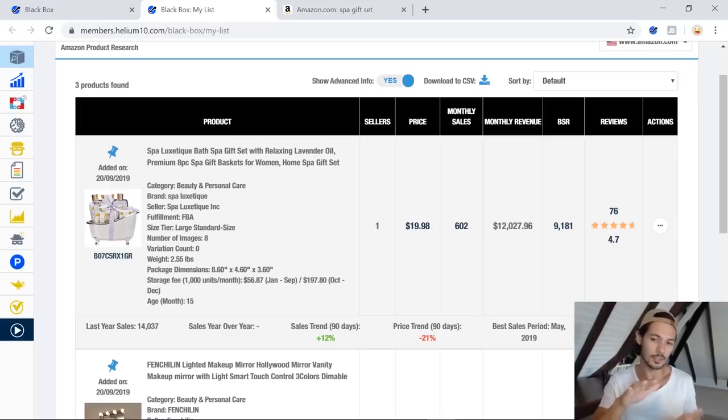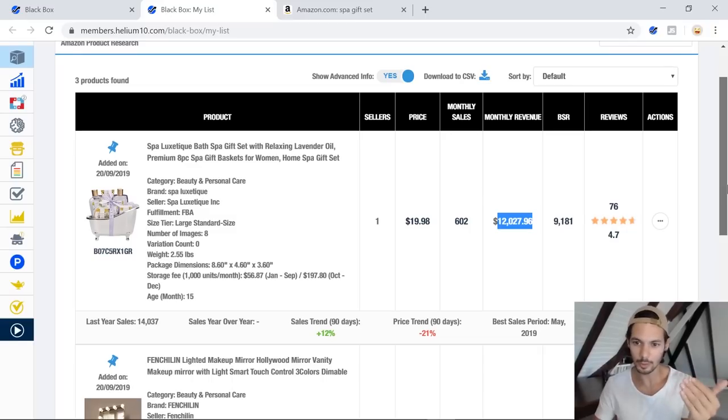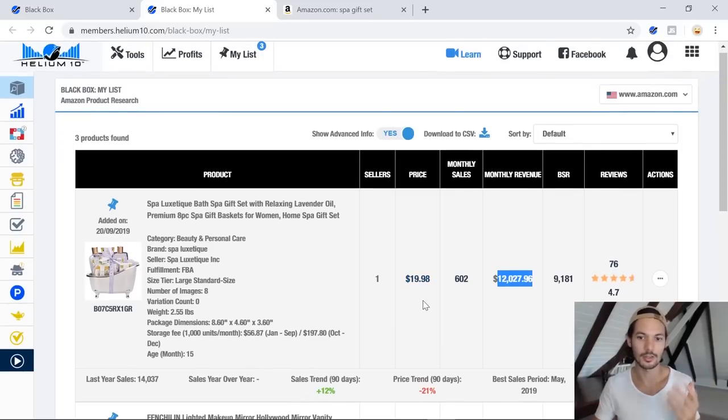If you're a new seller, I honestly recommend you aim towards selling a product in the five to $10,000 a month range — there's just less competition and fewer eyes on those products, so it's an easier start. This one's a little bit above that, but that's fine. The price is okay at $20. One student I had recently was trying to sell a product for less than $10. The reason I set a price minimum of around $15 is that as you get down in price, particularly below $10, your FBA fees and Amazon PPC are just super expensive.